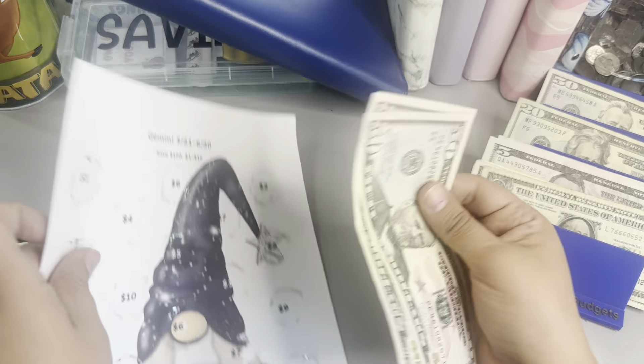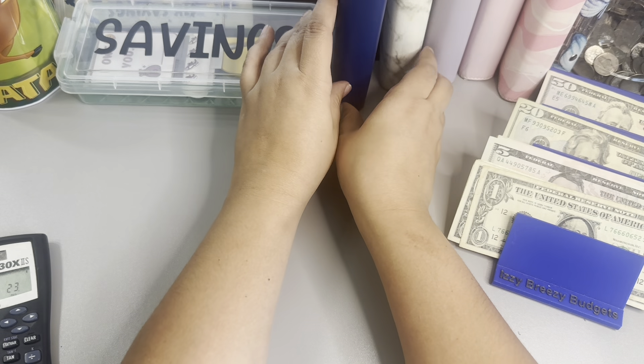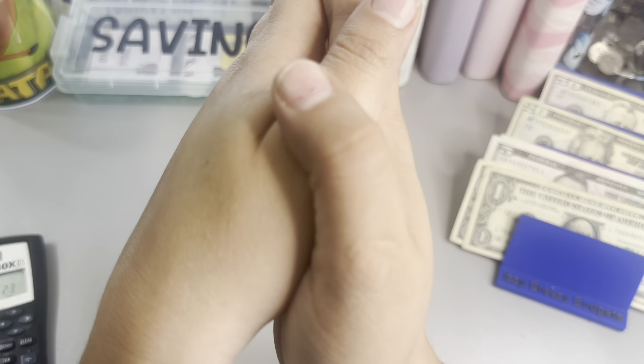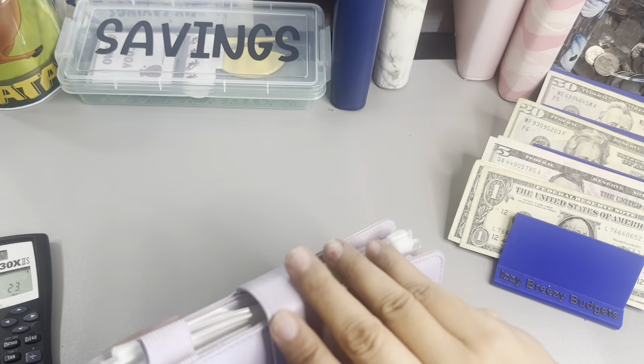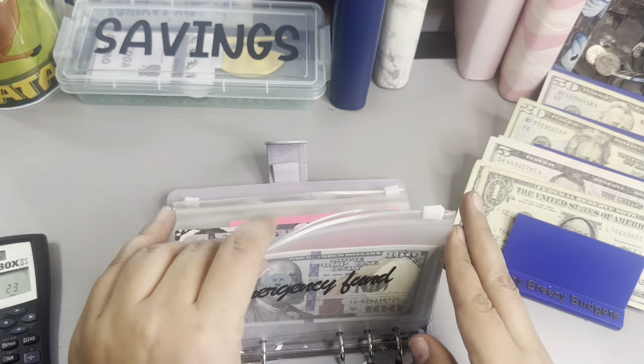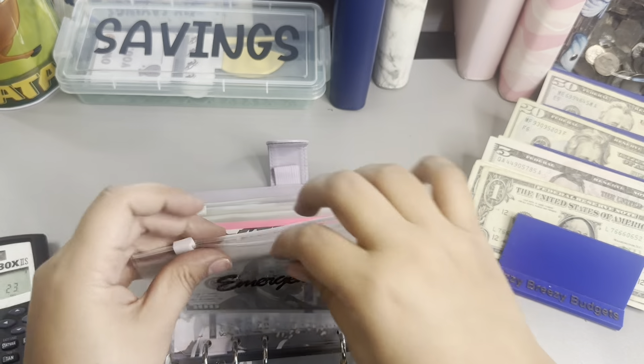Awesome, at least one guys! So that is awesome. And I'm going to put it into my emergency right away — I'm not even going to wait. I'm going to put it in here guys, $50, and that's going to go back to my emergency.